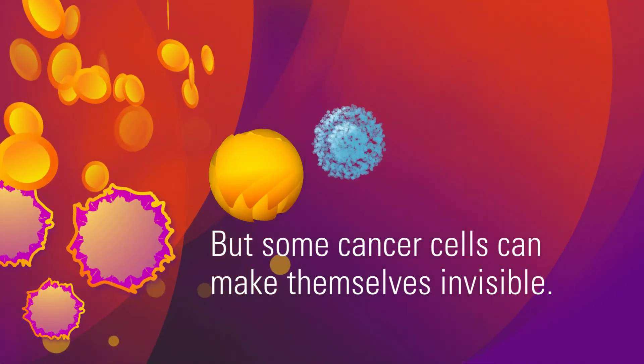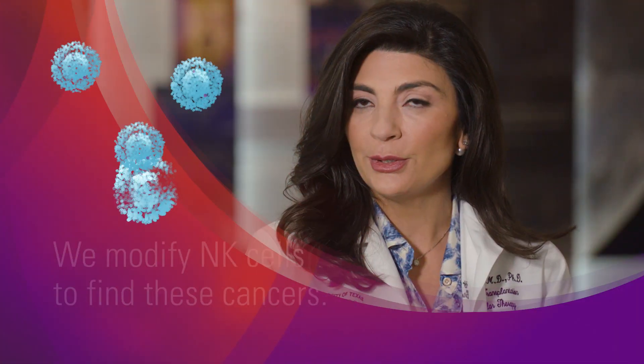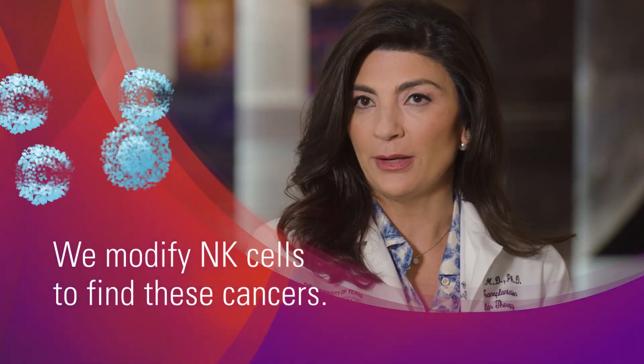They may not be recognized by the natural killer cells. So what we do is we can genetically modify our NK cells.